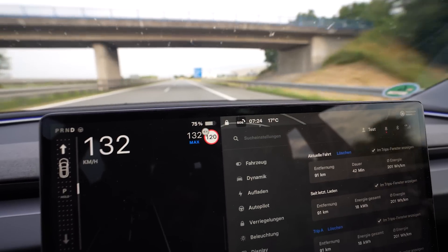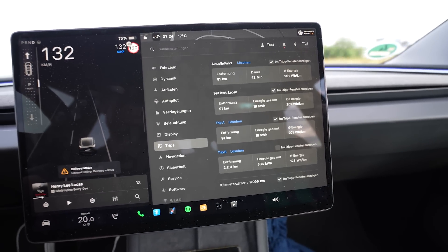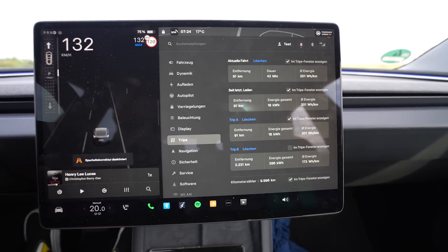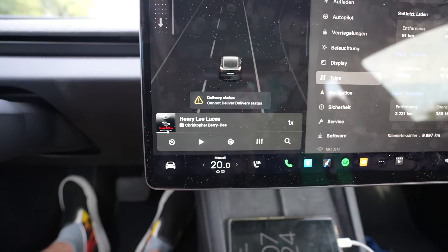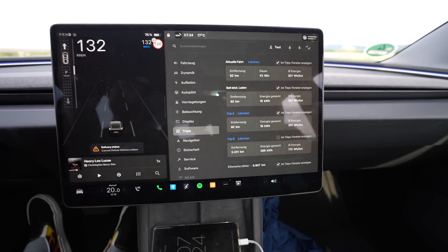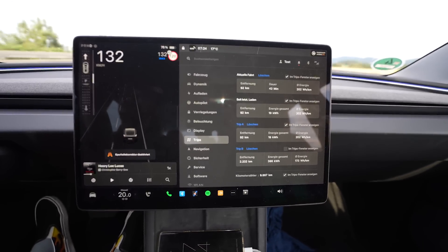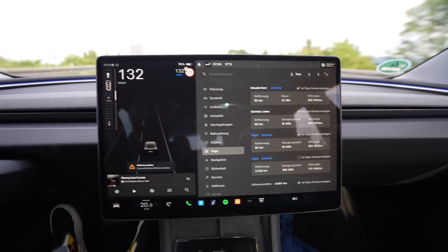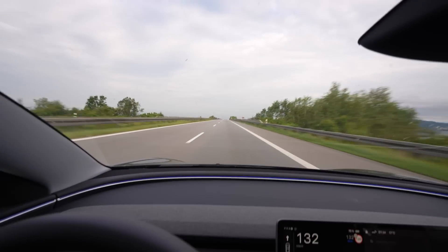I'm at 75% and I've driven 91 kilometers. Average consumption is still 201 Wh/km — 91 kilometers would mean a projected range of about 364 kilometers. It's 16 to 17 degrees outside, I have 20 degrees on the climate so it's heating a bit. This can't be 100% compared to my ID.7 test last week where I drove at 20 to 24 degrees with no AC or heat. I need to turn around very soon.